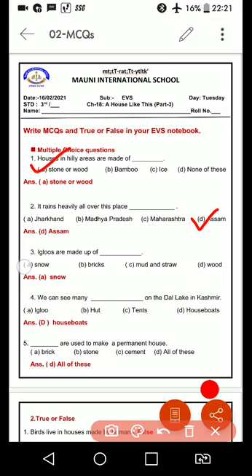Third one is: igloos are made up of. Igloos kis ke bane hoote hain? Options are A. Snow, B. Bricks, C. Mud and Straw, and D. Wood. So, igloo jo hai, woh bana hoota hai varf se — it is made up of snow.